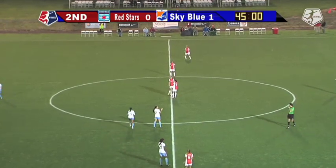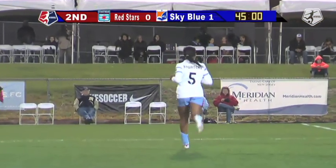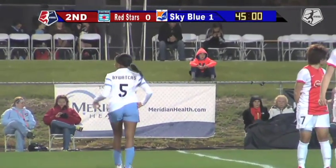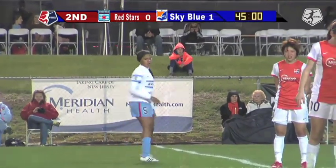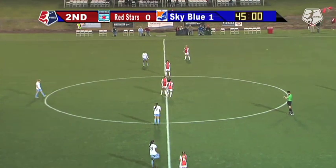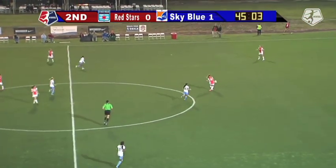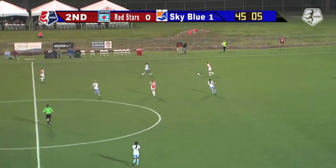Sky Blue will get the first touch of this second half. Chicago will be defending the goal to our left. Brittany Cameron is back in goal to our right. Sky Blue in the orange jerseys moving right to left across your TV screen.